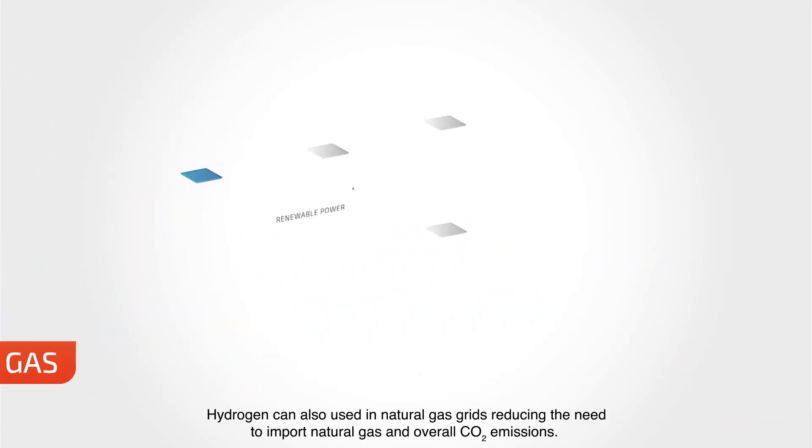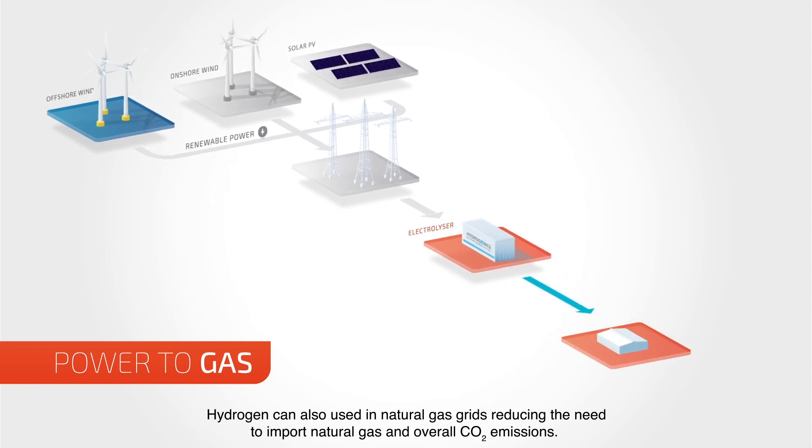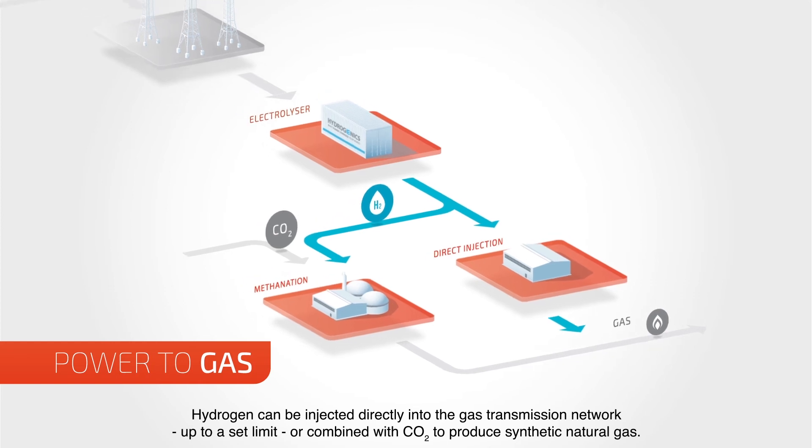Hydrogen can also be used in natural gas grids, reducing the need to import natural gas and overall CO2 emissions. Hydrogen can be injected directly into the gas transmission network, up to a set limit, or combined with CO2 to produce synthetic natural gas.